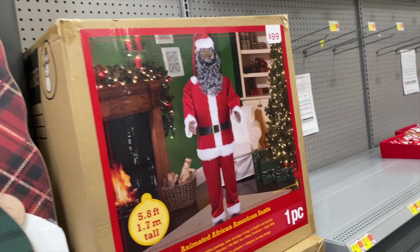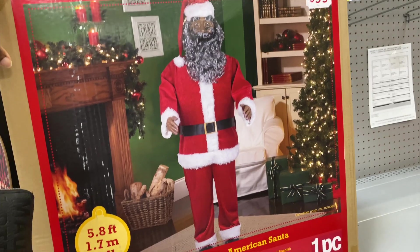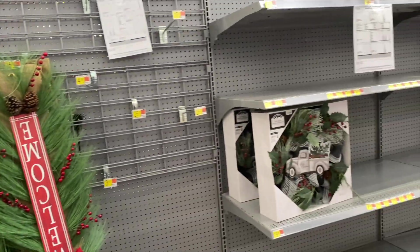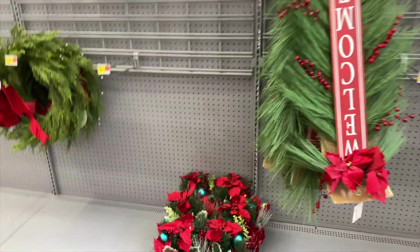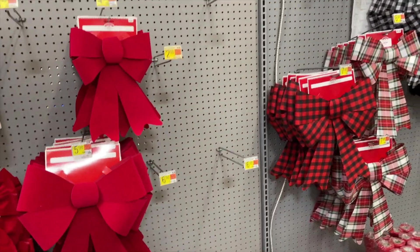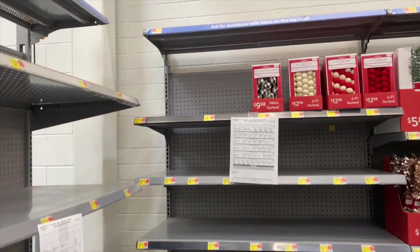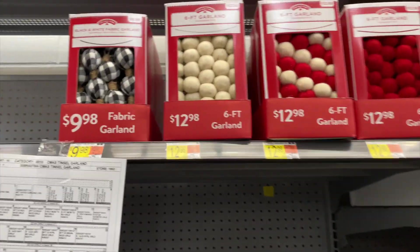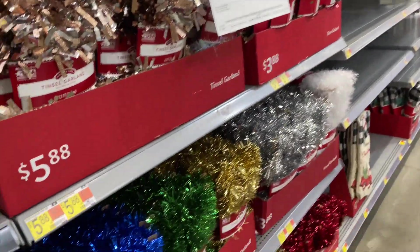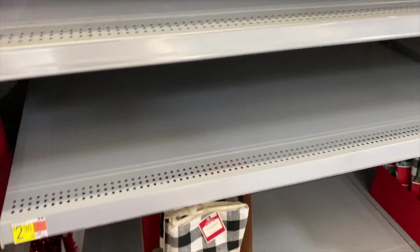Oh look at this Black Santa - he's $99, he is so cute. Where's Mrs. Claus at? He is big. They got some wreaths, some other little stuff like that. Of course they got my favorite - buffalo plaid! I love buffalo plaid y'all. And they got a little garland - this garland is cute, it's like little balls. I like that, they got some more garland over here, tree garland.